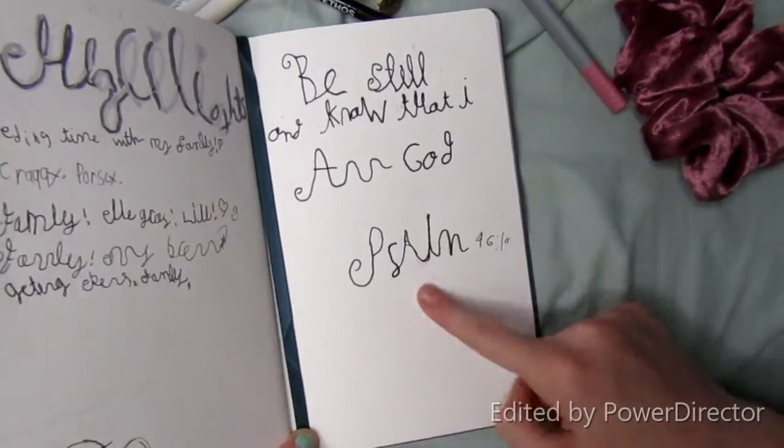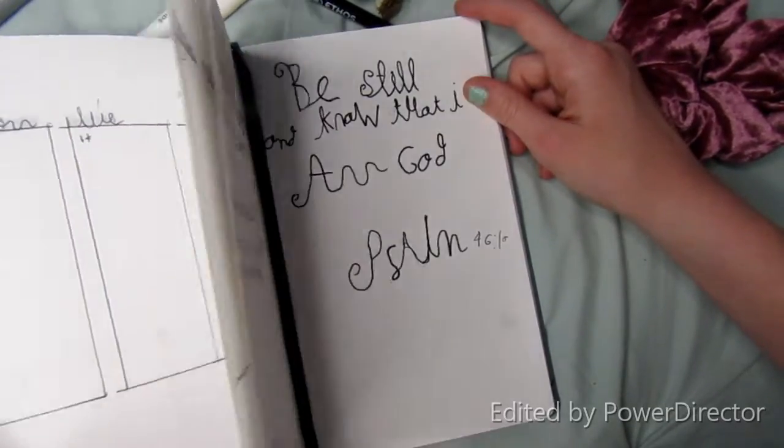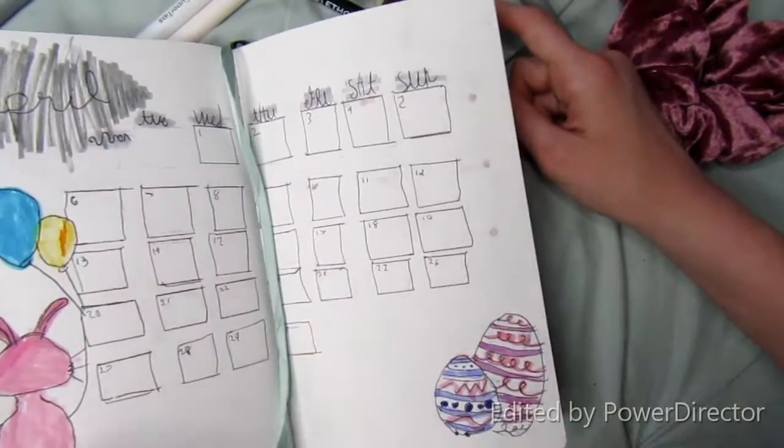And then we have my quote slash bible verse for the month, which is 'Be still and know that I am God.' Psalms 46:10.